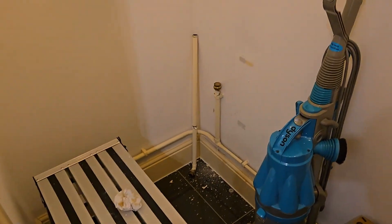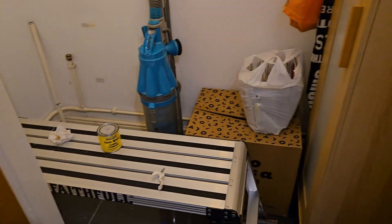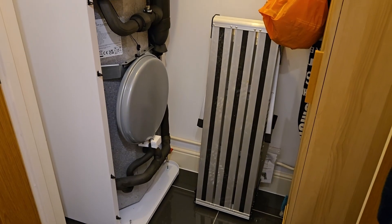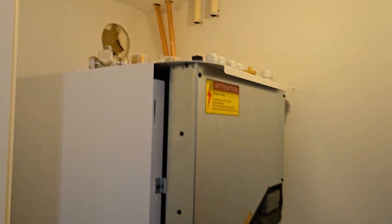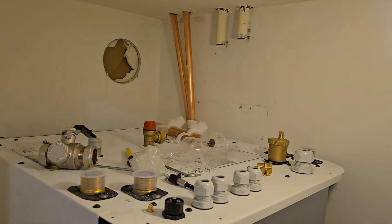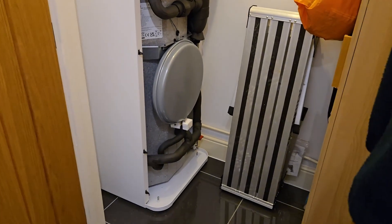This is all ready for them to start putting in the heat pump tomorrow. This is day two and we've got the internal unit in place — there are a lot of connections going on up there. That's in the utility room cupboard, and out here we have the outside unit.